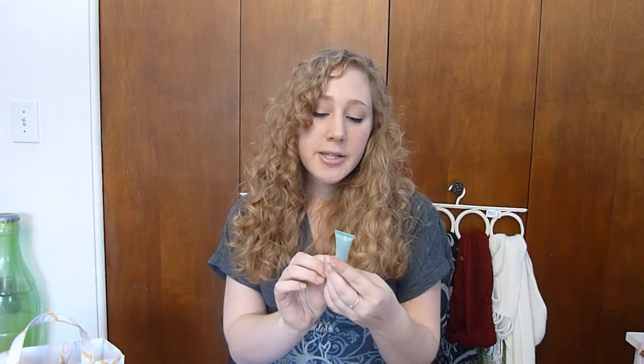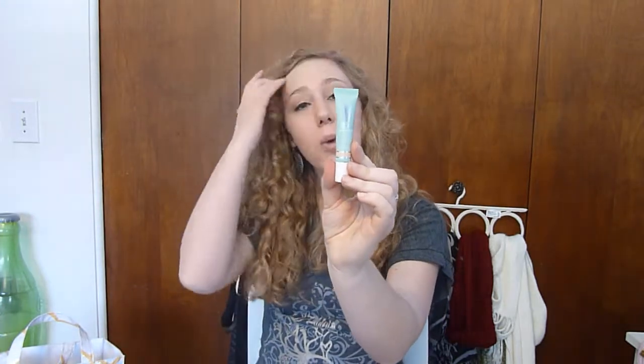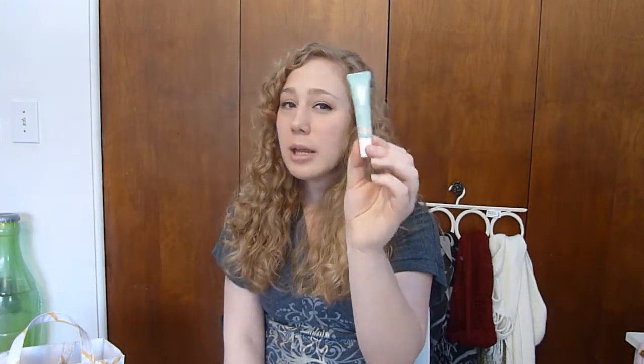Another item I regret purchasing is from Clinique. It's the Acne Solutions Concealer in shade one. It works pretty well on getting rid of blemishes, but I feel like you can't wear makeup over or under this. It's very drying and it kind of flakes a bit while you wear it, so it's not something I would wear out of the house. I'll probably still use it for acne treatment when I do get acne, but I won't be wearing this out of the house like I originally bought it for.